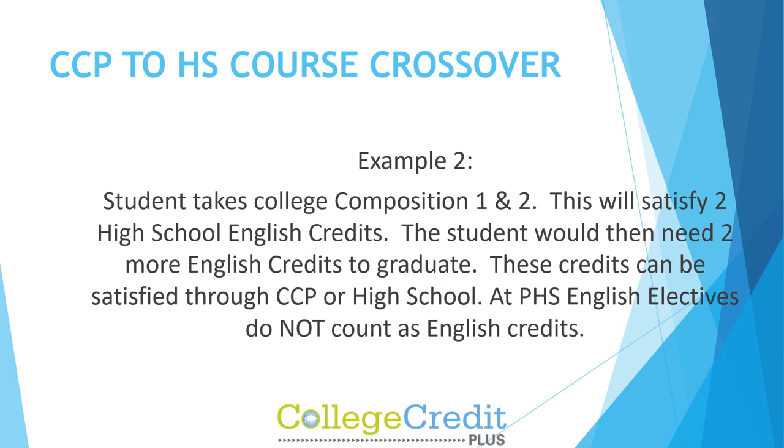Course Eligibility Rules example: A student takes College Composition 1 and 2. This will satisfy two PHS English credits. The student would then need two more English credits to graduate. These credits can be satisfied through CCP or PHS. At PHS, English electives do not count as English credits.